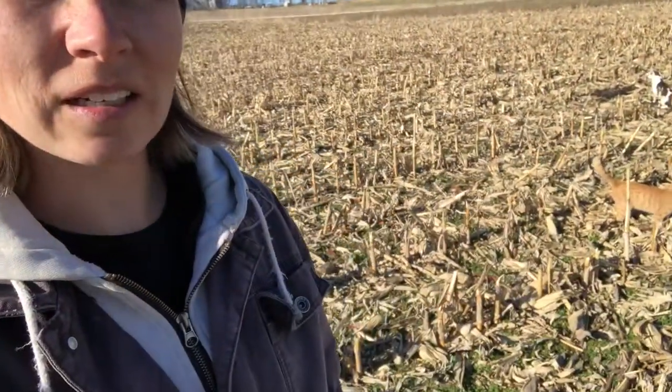I didn't see where it went down and it's not fancy enough to have any tracking or anything. So me and the critters here are trying to find the drone — there's a little bit of help finding it too. Hopefully we find it soon.